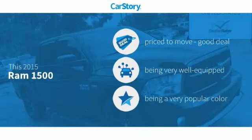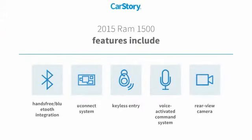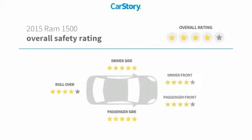Car Story research indicates this vehicle as being priced below the average market price. Loaded with features, including keyless entry, rear view camera, Uconnect system, hands-free Bluetooth integration, and a voice activated command system.